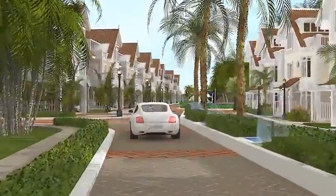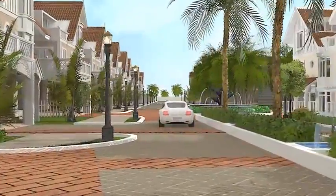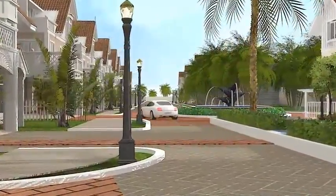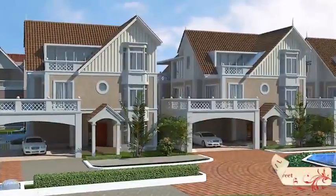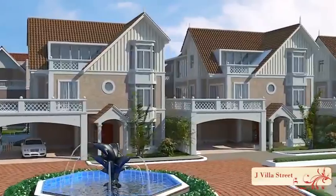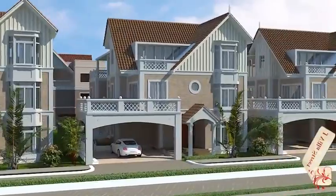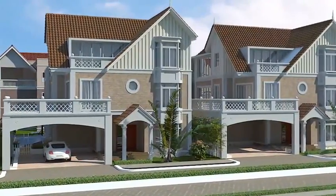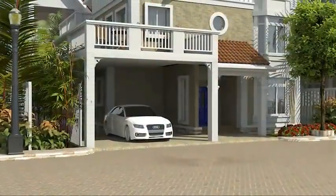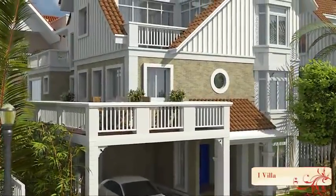30 acres of landscaped luxury created by an international landscape designer. The enclave devotes 75% to open space — landscaped greenery, parks, fountains, and walkways. Every villa has parking for at least two cars as well as its own backyard.